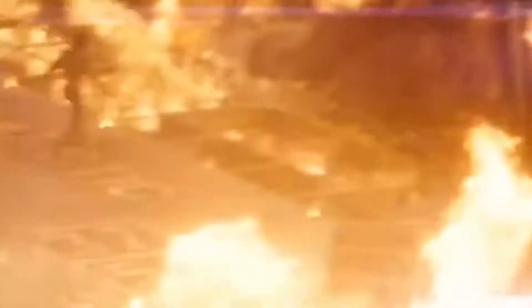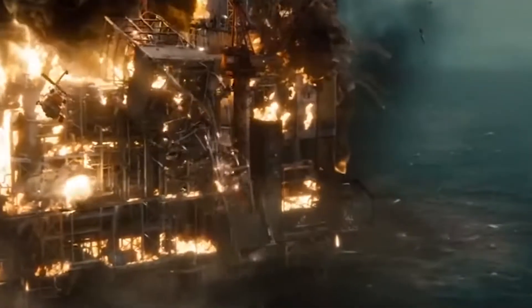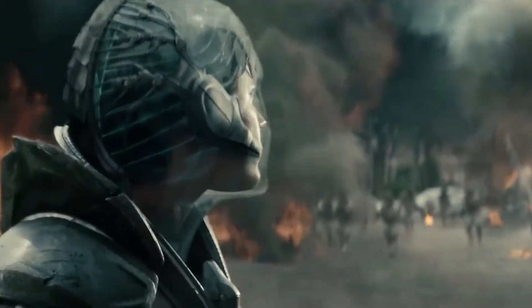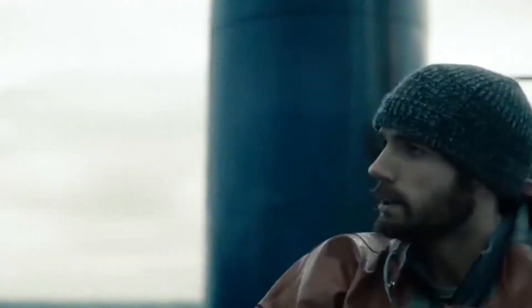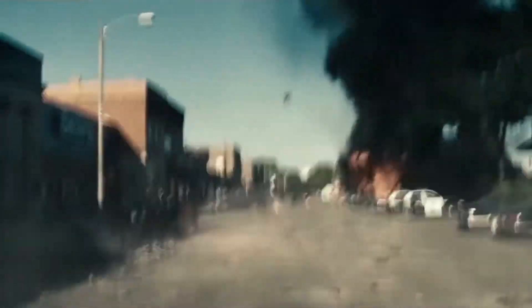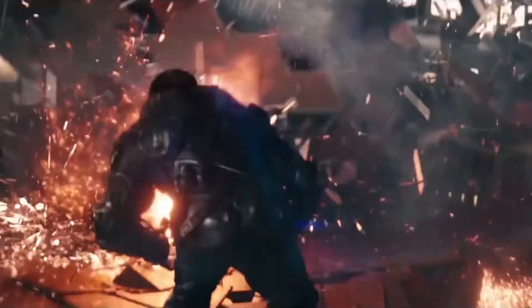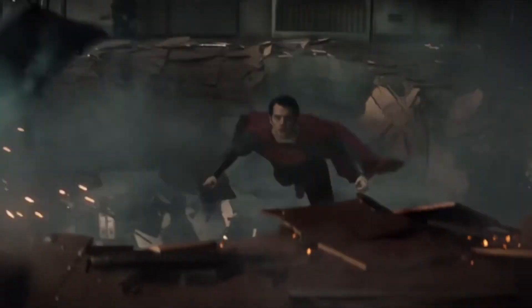Zack Snyder revealed in a DVD featurette how they made the scene. Basically, they created an oven for him to walk through, with jets of gas and fire coming out of the falling oil rig. They took painstaking detail and time to make sure it was safe but also exciting. Snyder admitted that the fire used in the film was real, although the door Cavill ripped was made out of tinfoil. His rule of thumb: if they touch it, if they make physical contact with it, then it should be real.